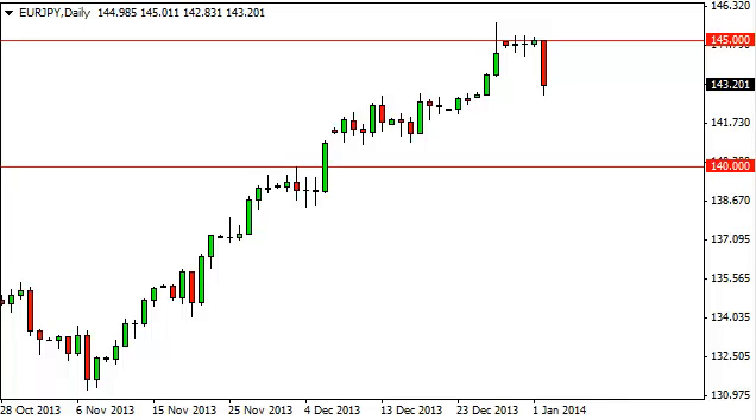Euro yen daily forecast, January 3rd, FX Empire dot com. The euro yen, as you can see, fell hard during the session on Thursday but found support right around 143 — an area that we had anticipated being supportive based upon previous resistance. Simple technical analysis suggests that we could get a little bit of a bounce from here, and short-term charts will probably lead the setup higher.